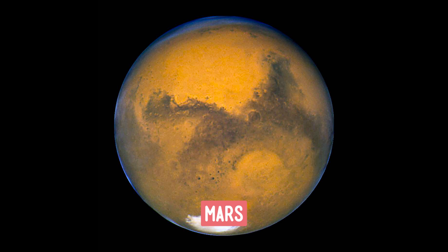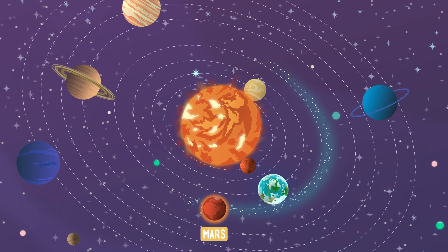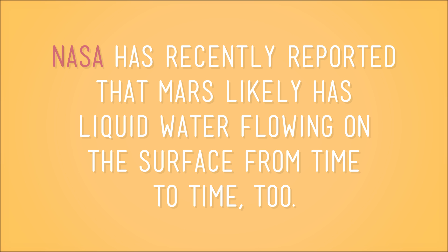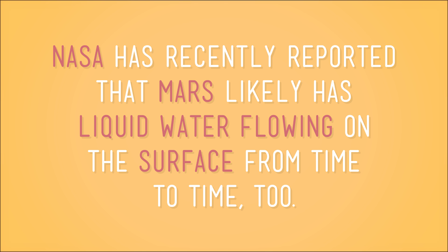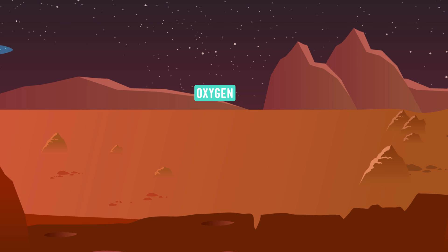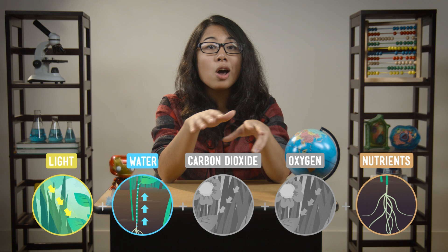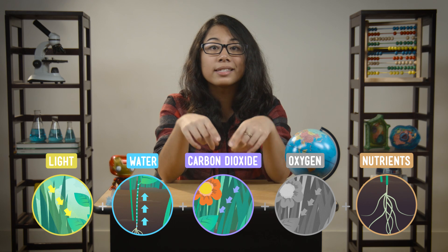Now let's check out some potential alien plants. Let's start with a neighbor — could plants grow on a planet like Mars? Mars gets a lot of light from the sun, which is crucial. NASA has recently reported that Mars likely has liquid water flowing on the surface from time to time too. Martian soil is also good for plants — it contains many nutrients that plants need, like oxygen, hydrogen, carbon, nitrogen, and potassium. And Mars has a lot of carbon dioxide, which is an essential ingredient that plants need to grow.